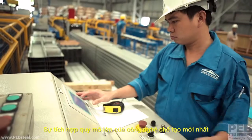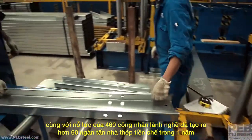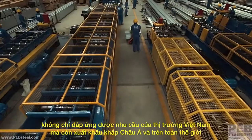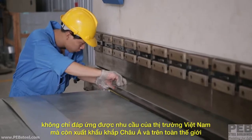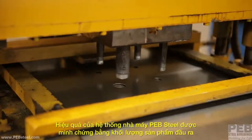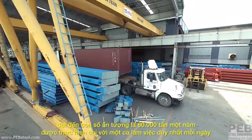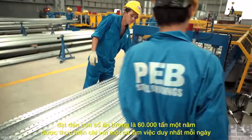This large-scale integration of the latest fabrication technology, combined with the hard work of 460 skilled workers, creates over 60,000 metric tons of steel building materials for use here in Vietnam and for export around Asia and to the whole world. That impressive output volume of up to 60,000 metric tons a year is all done on just a single work shift per day.